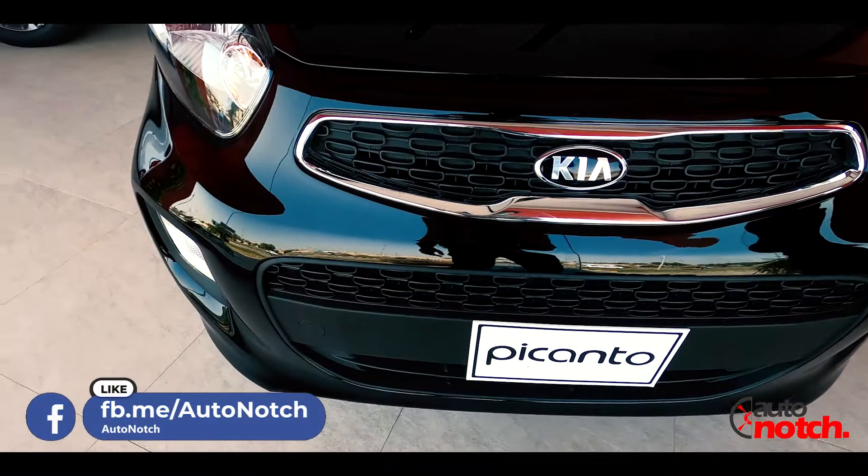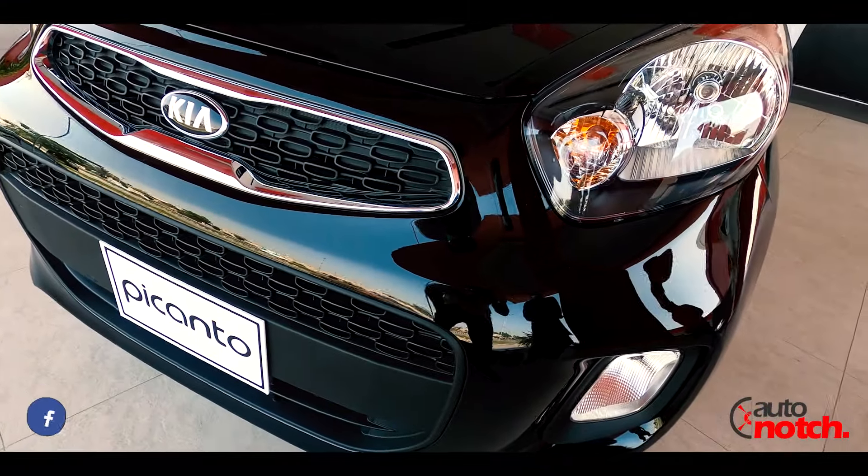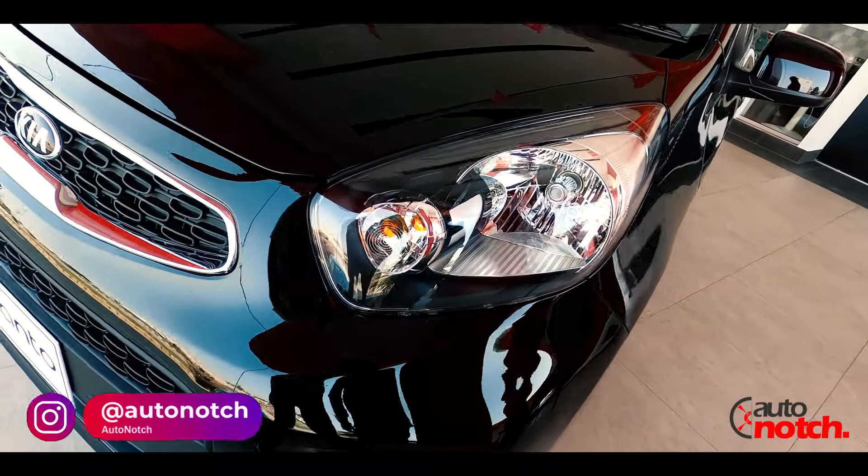The Kia Picanto front is very massive, with the tiger nose grille. There are big crystal headlamps, and in the bumper there are DRLs as well.